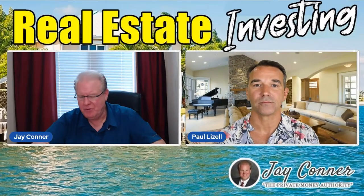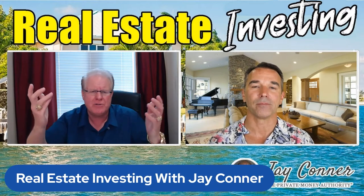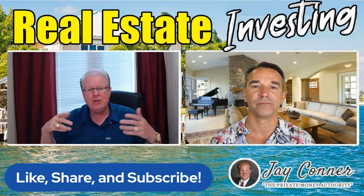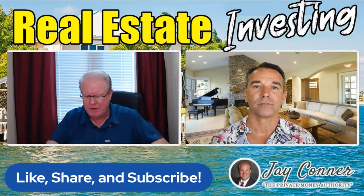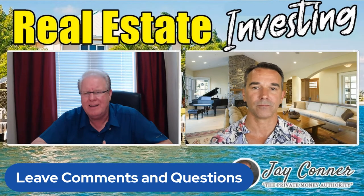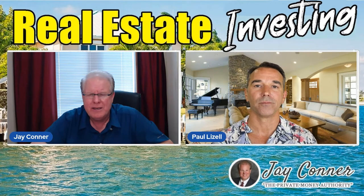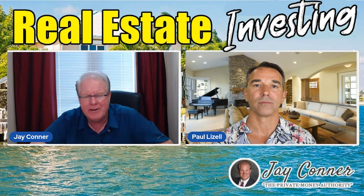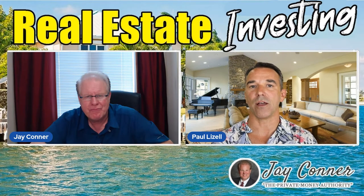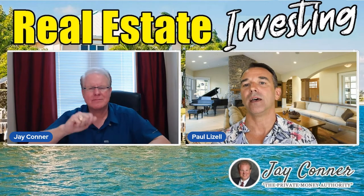Let's say you make a bid and you win at the auction — all these auctions are online, right? So you win the bid. On average, how long do you have before you have to close? Usually 30 to 45 days is what you've got, sometimes a little bit longer if the title is cloudy or there are past issues or something wasn't done right at the sheriff's sale.